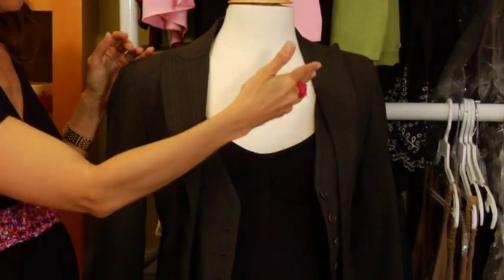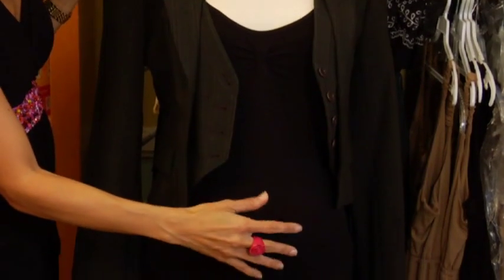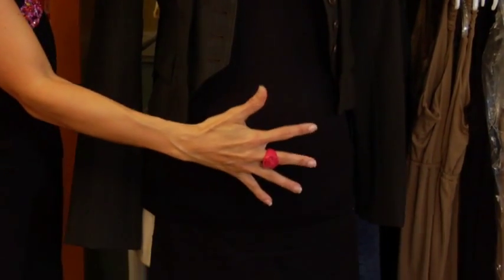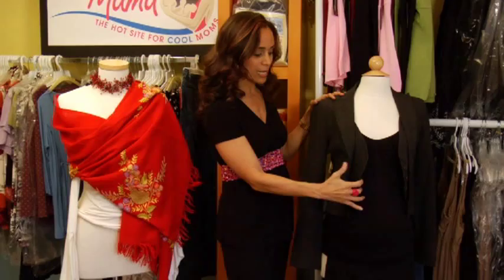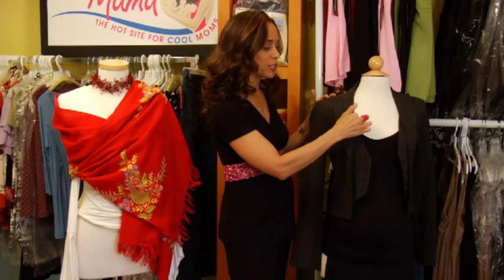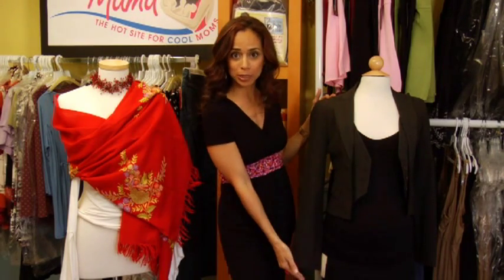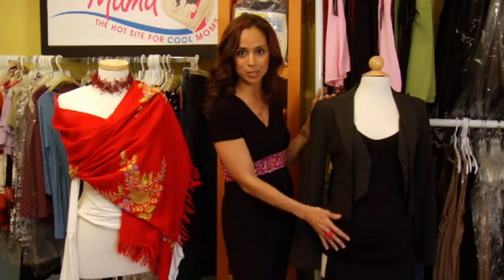First things first, black is your friend — especially on the interior. You want the light to be absorbed right where you're gaining weight. So try to put on an interesting jacket. Try to keep some tailoring and structure around the softer parts of you. And definitely go for an open neckline. Have a little cleavage, show a little leg. Nobody's going to notice this middle area.